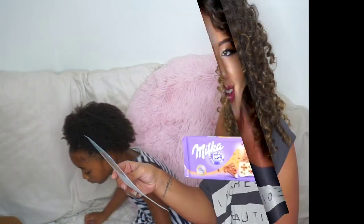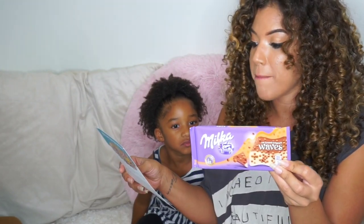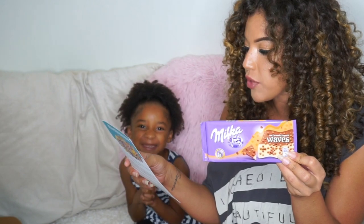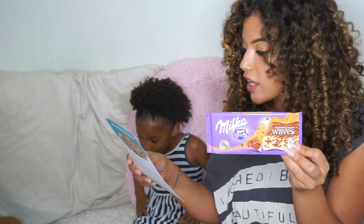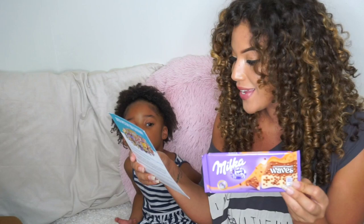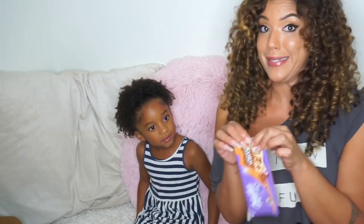Gianna has picked the Caramel Waves by Milka. Caramel Waves by Milka is a chocolate bar made with 100% Alpine milk, consisting of half milk chocolate and half white chocolate, and sprinkled with caramel beads — making it an innovation on the traditional chocolate bar. Mommy's gonna open this because Mommy is very excited about this one.